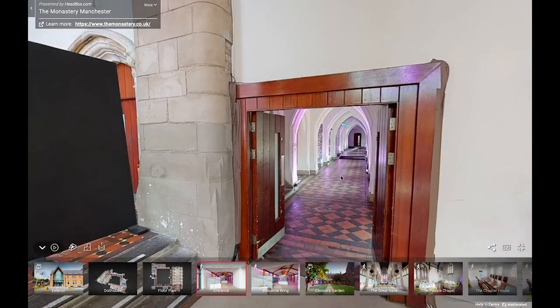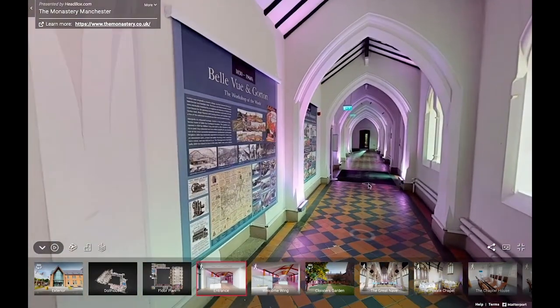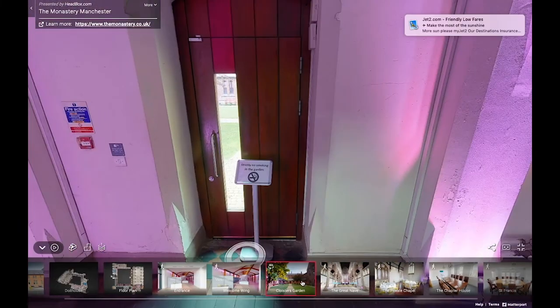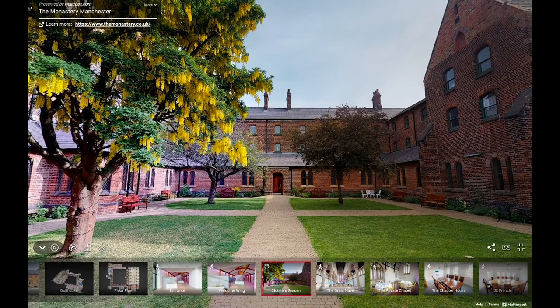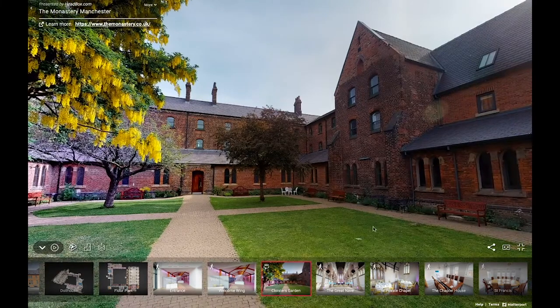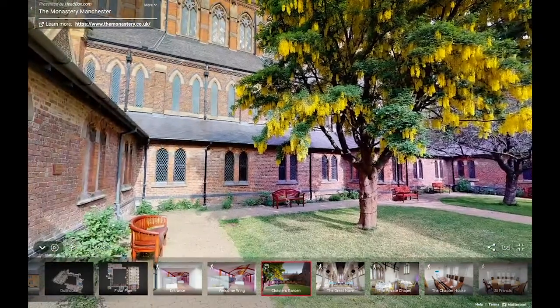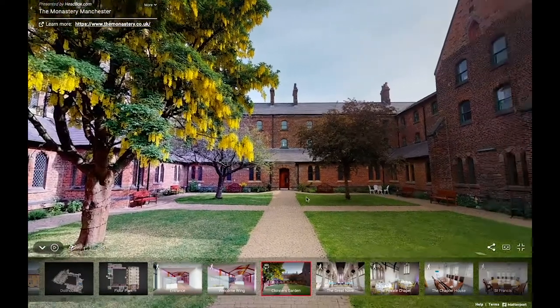We're now heading back along the friary cloisters to go out into the garden for the end point of the tour. Just over here we have a really lovely area dedicated to Tony Hurley, who was the original tour director. A lot of the research that our tours and talks are based on, including this one, was Tony Hurley's, and he also wrote Beggars and Builders — his story of Gorton Monastery — which has loads of information about the building and its history.